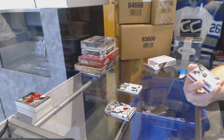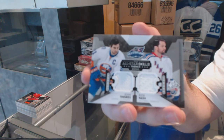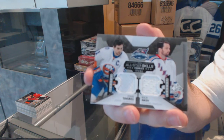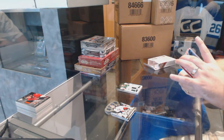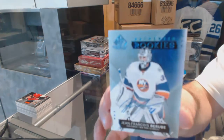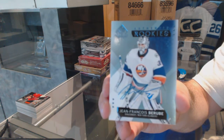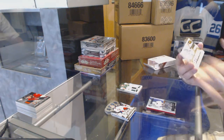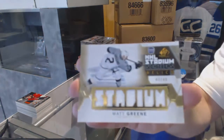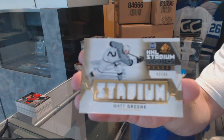We've got another random between the Rangers and the Islanders — John Tavares and Rick Nash. For the Islanders, Authentic Rookies, J.F. Berube — Authentic Rookie Auto. For the LA Kings, number 49, Stadium Series Relic Gold jersey, Mac Green.